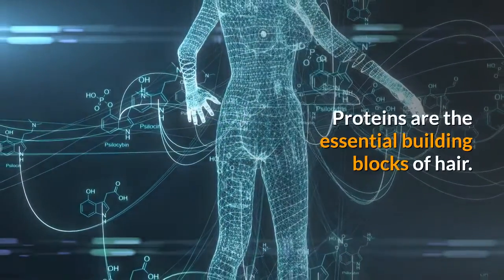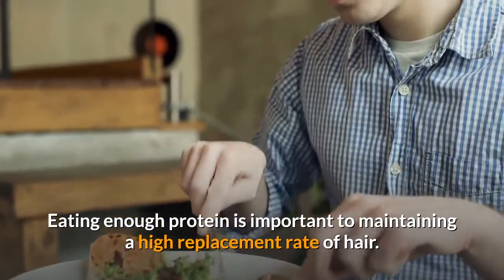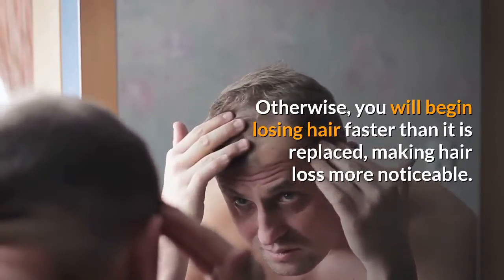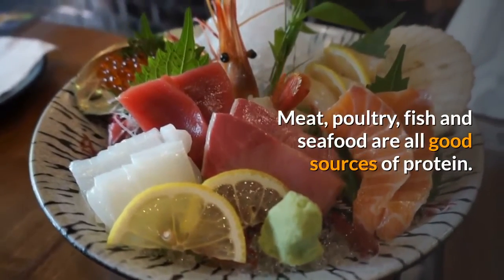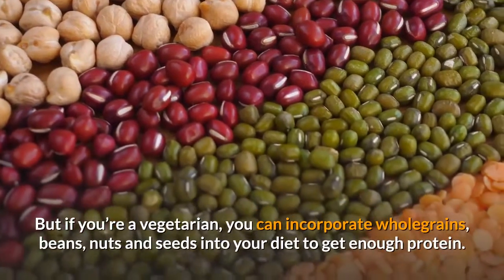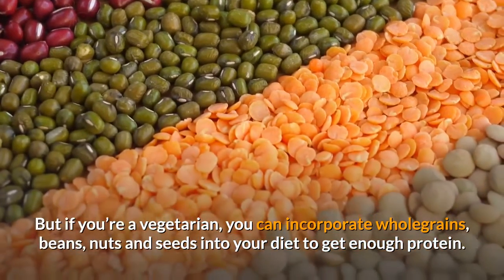Number seven: get more protein. Proteins are the essential building blocks of hair. Eating enough protein is important to maintaining a high replacement rate of hair; otherwise you will begin losing hair faster than it is replaced, making hair loss more noticeable. Meat, poultry, fish, and seafood are all good sources of protein. If you're a vegetarian, you can incorporate whole grains, beans, nuts, and seeds into your diet to get enough protein.